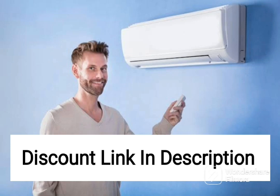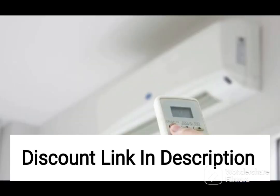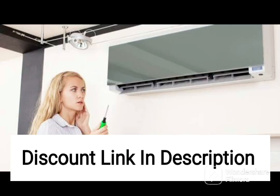The Panasonic 1-ton 5-star Wi-Fi Inverter Smart Split AC CS-CU-NU12YK-Y5W is an advanced air conditioning unit designed to provide efficient and smart cooling solutions. It is a compact and elegant device that can cool small rooms up to 100 square feet, making it an excellent choice for single rooms and small apartments.